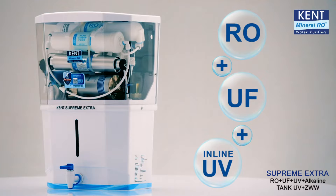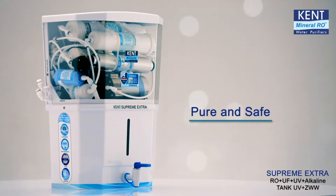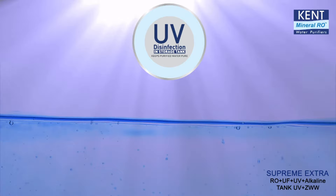It is powered by a multi-purification technology of RO plus UF plus UV plus alkaline filtration that makes water pure and safe for drinking by removing even dissolved impurities. Additionally, its UV disinfection light inside the storage tank keeps water pure for a much longer period.